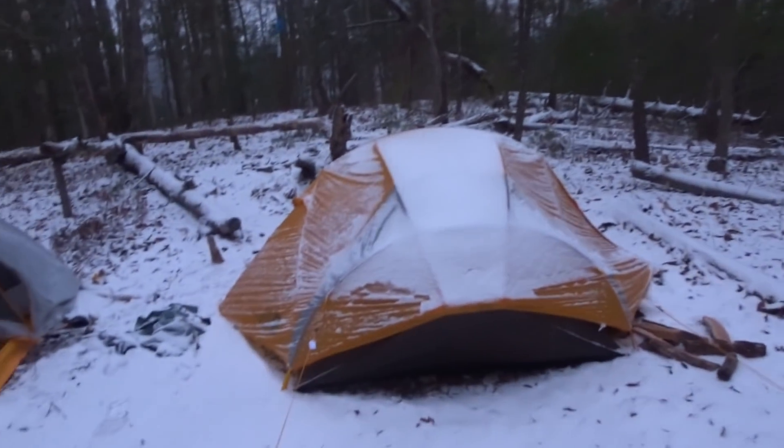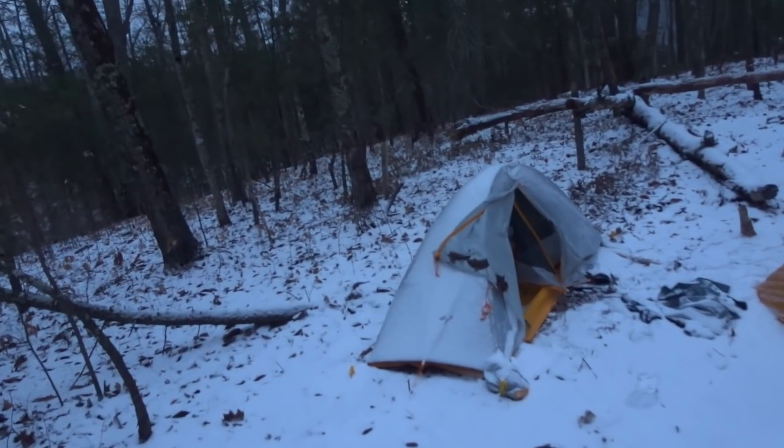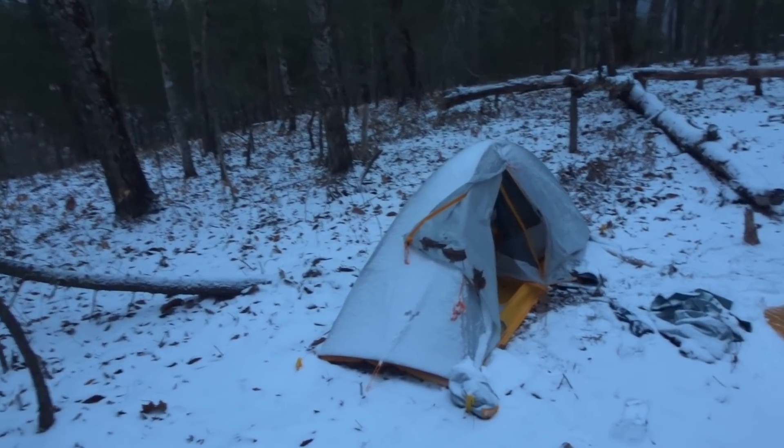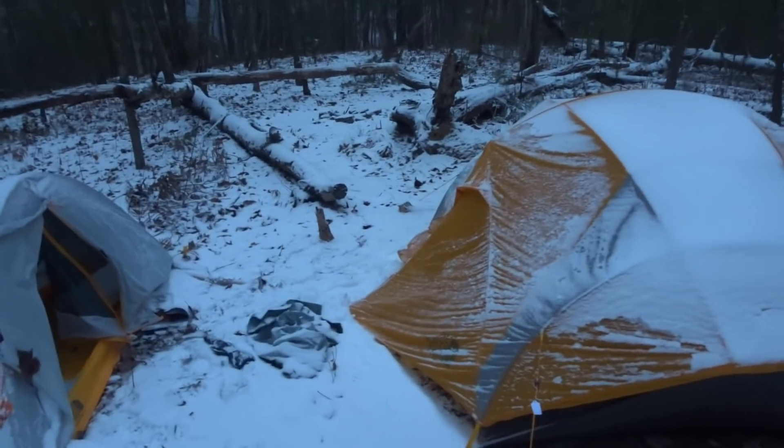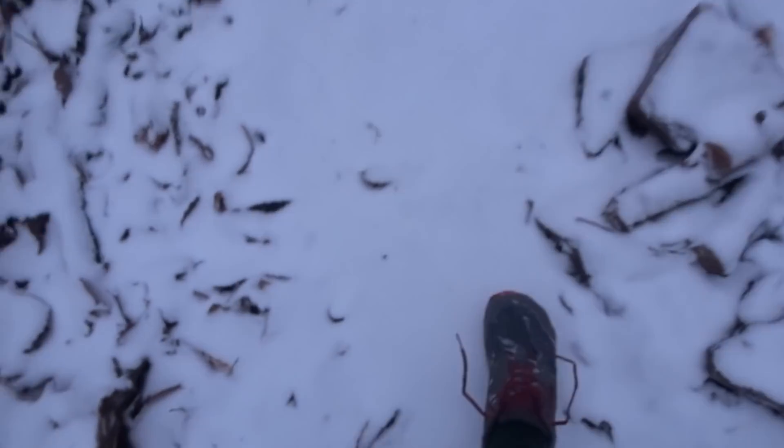I didn't get a chance to show you all the setup yesterday but this is it. Brandon and I slept in this three-person tent and he just kind of left his setup. I've got the food hanging over here in that blue bag. Still can't put my shoes on — my shoes are frozen. It's 18 degrees.